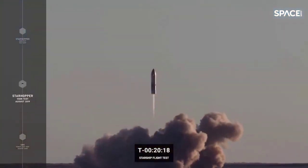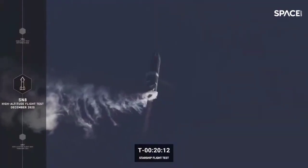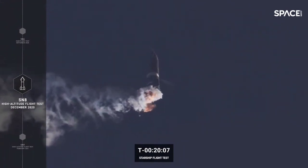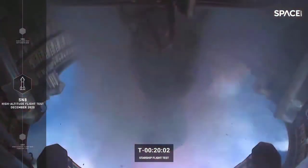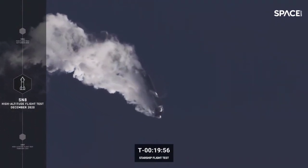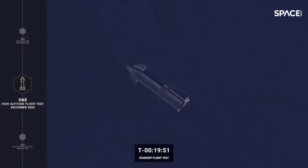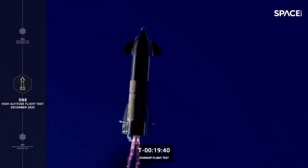After a series of 150-meter hop tests, the Starship program saw a huge breakthrough with Serial Number 8, or SN8, which demonstrated a first-of-its-kind controlled aerodynamic descent and landing flip maneuver — the belly flop. This 12.5-kilometer hop test took place in December 2020, with SN8 ascending to 12.5 kilometers and conducting the belly flop maneuver. While it didn't stick the landing, the test was a major milestone in the development of Starship.